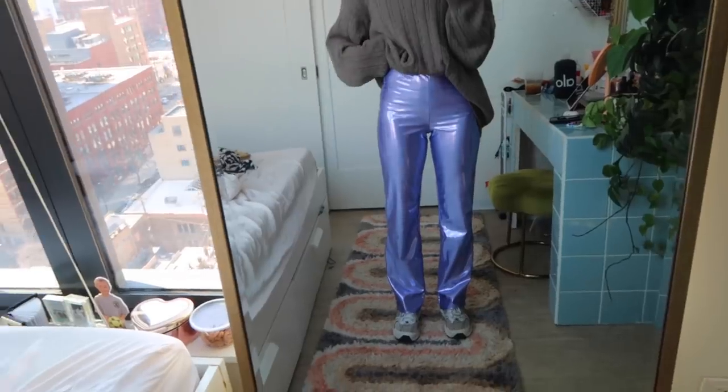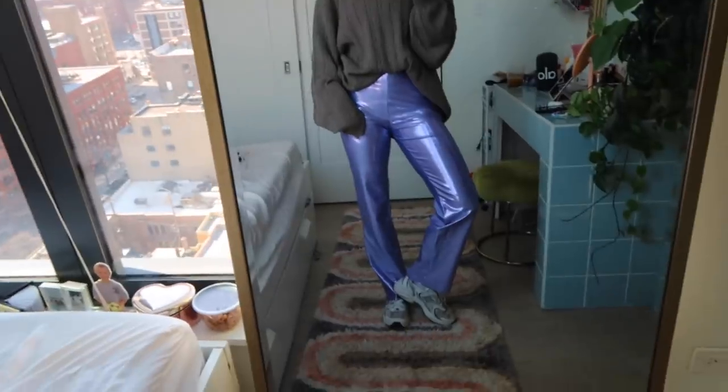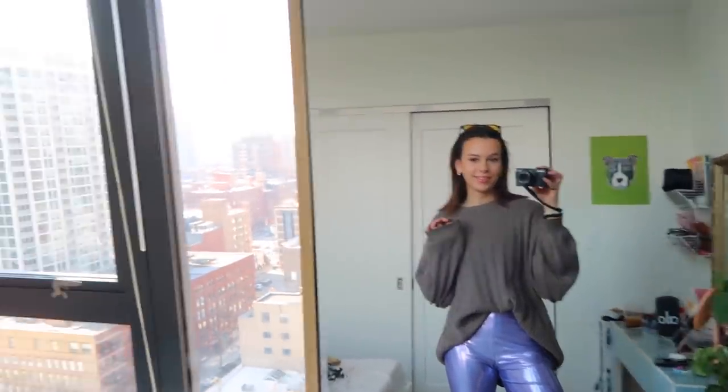I'll see you guys tomorrow for thrift store number two and the try-on haul! Today I'm going thrifting again, hitting different thrift stores because I'm really on the hunt for more chunky sweaters — like this one I wore yesterday. I want a cream one in a lighter color. I'm wearing my Princess Polly orange-tint sunglasses, it's second-day hair and still looks good thanks to Prose, these pants are from Bond Studio, and I have my New Balance 530s from GOAT. Let's go!